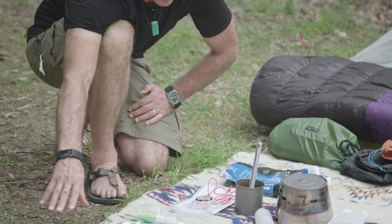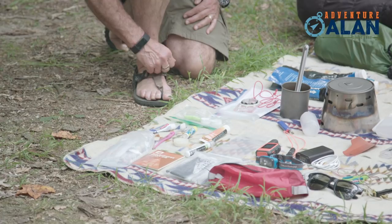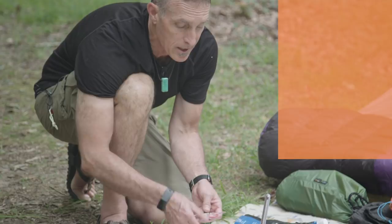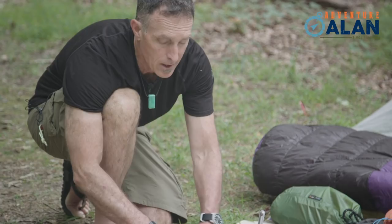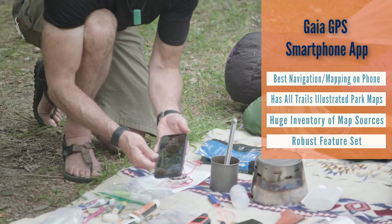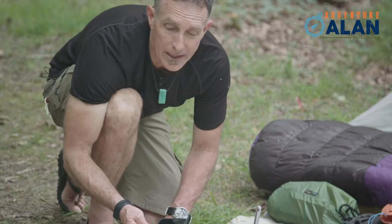Moving on to navigation: I've got this Suunto M3, which is a first-rate compass with declination adjustment. I have custom maps I printed in a waterproof gallon ziplock bag. But more often than not, what I use to navigate is my iPhone with Gaia GPS — I do all my routes and waypoints and have four or five different map layers. That's my primary navigation tool. The paper map is more for note-taking, getting the big picture, or in case the phone fails, which it never has.